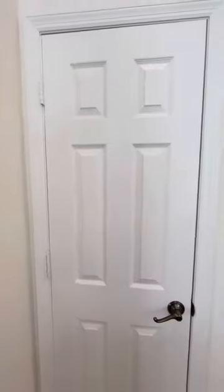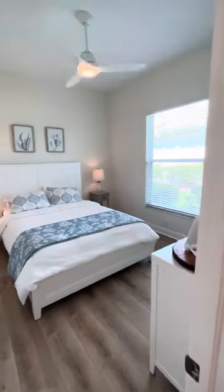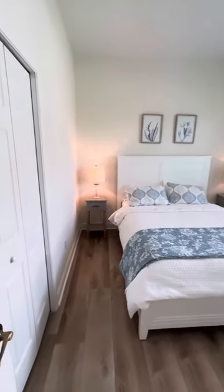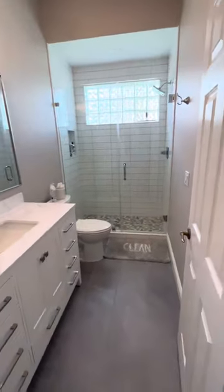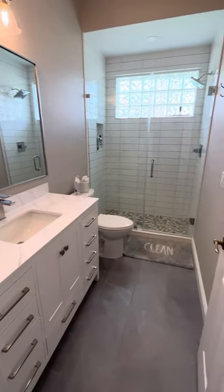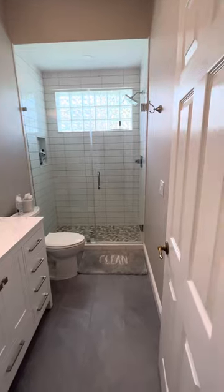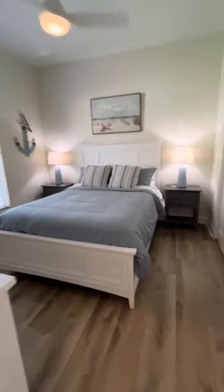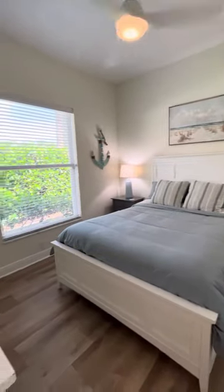The kitchen is fully stocked — plates, pots, pans, and all that. There's a pantry right there as well. The other two bedrooms in the house both have a closet, all new furniture, all renovated. This is the bathroom that those two bedrooms share — again, all renovated, looks great. My wife did an amazing job.